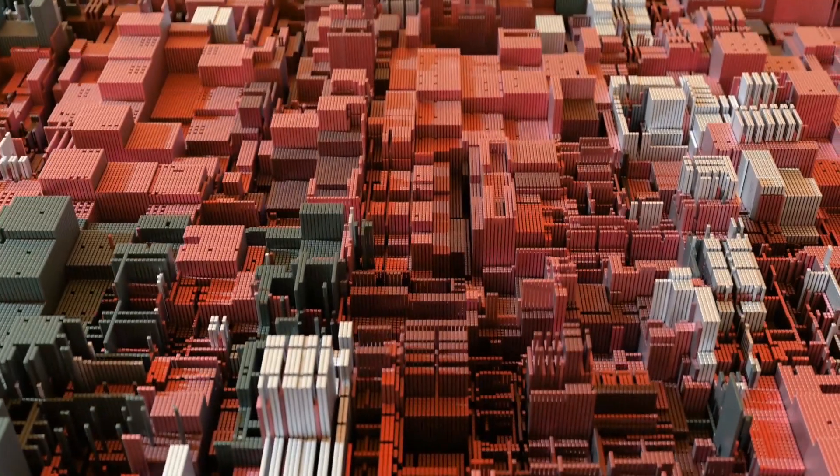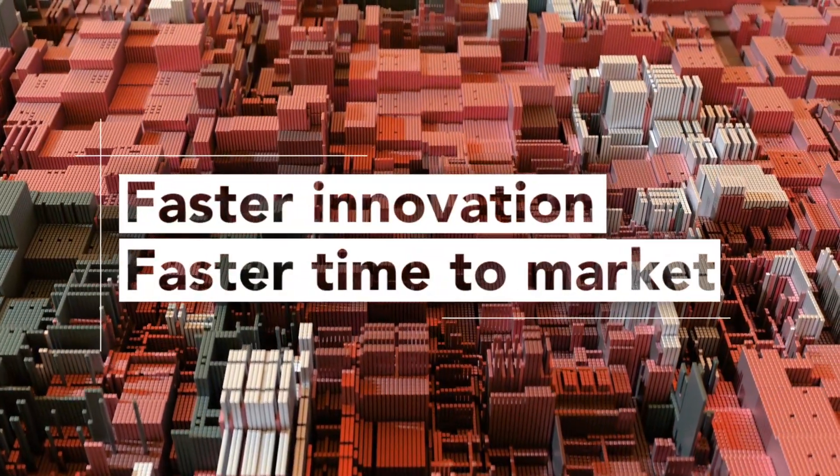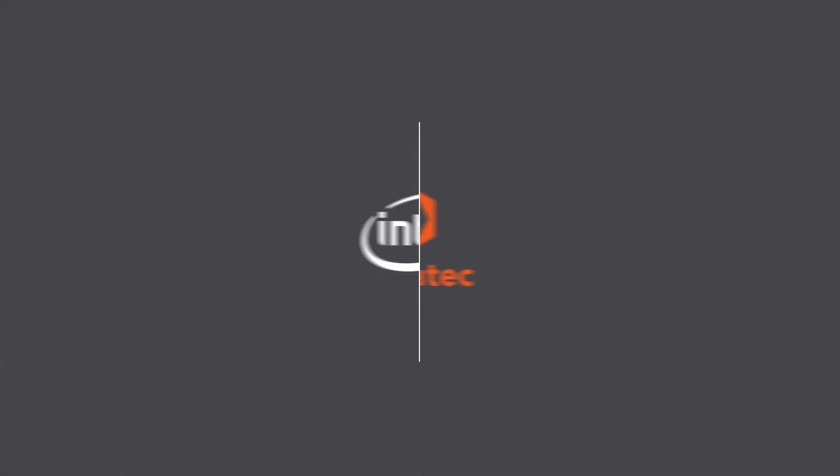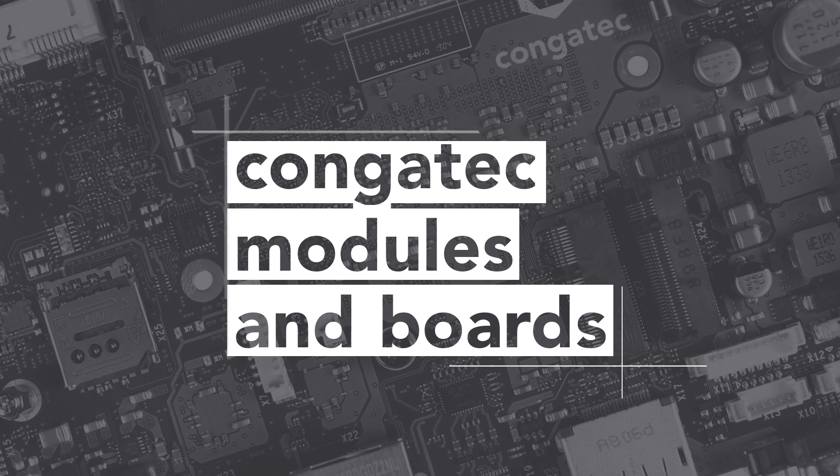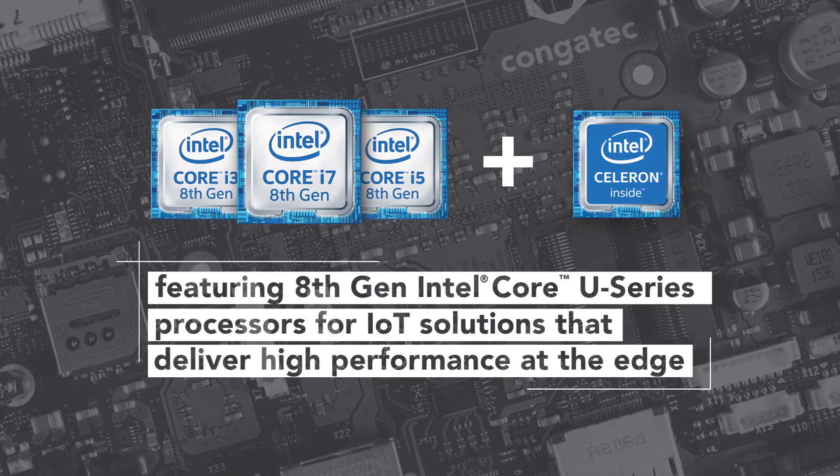To gain a competitive edge, businesses need faster innovation and faster time to market. Introducing Congatech modules and boards, featuring 8th gen Intel Core U-Series processors for IoT.